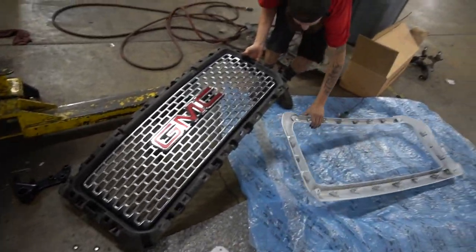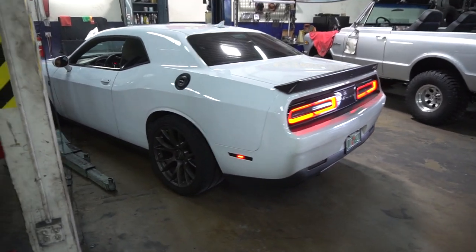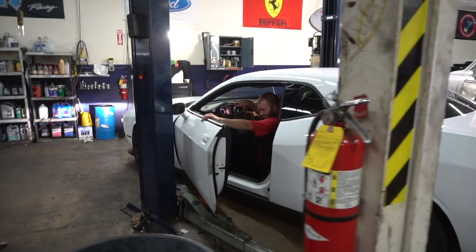We're being careful not to scratch the powder-coated piece during installation. Unfortunately we're getting kicked out of the shop and we're not going to see the grill get completely put together today. We also just got a phone call that the graphics people aren't going to make it today to put the graphics on the truck.